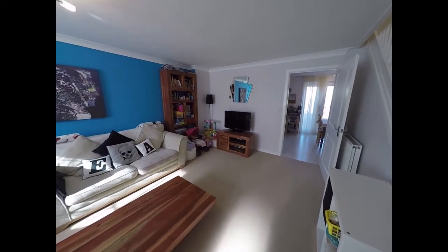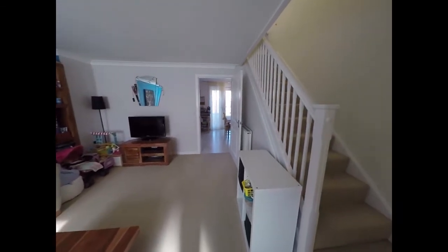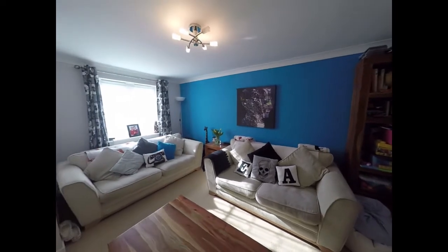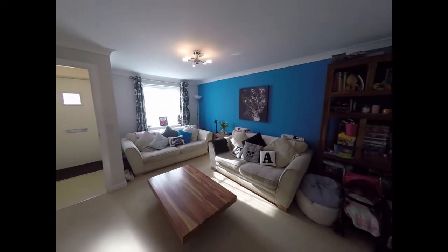A spacious living room, with the open stairs there to our right and the window that faces towards the front of the property.